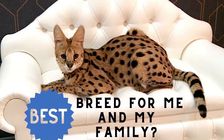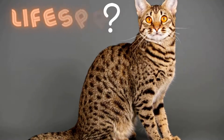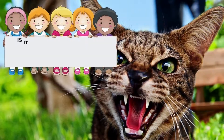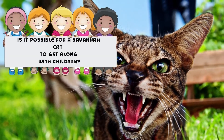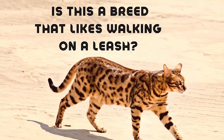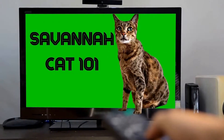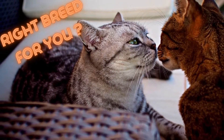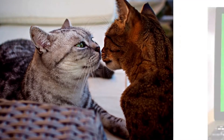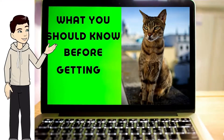Is the Savannah cat the best breed for me and my family? What is the average lifespan of a Savannah cat? Is it possible for a Savannah cat to get along with children? Is this a breed that likes walking on a leash? Keep watching to learn the answers to your questions and to hopefully help you decide if the Savannah cat is the right breed for you.